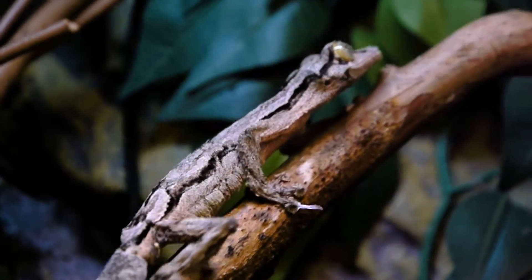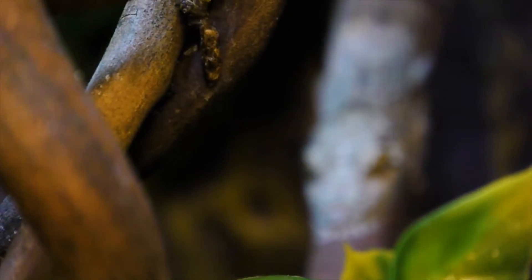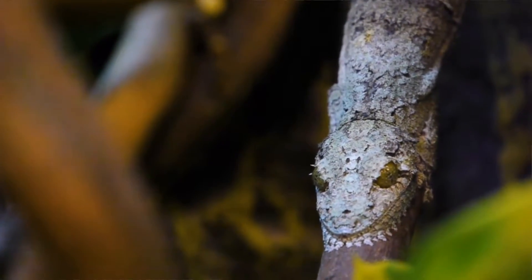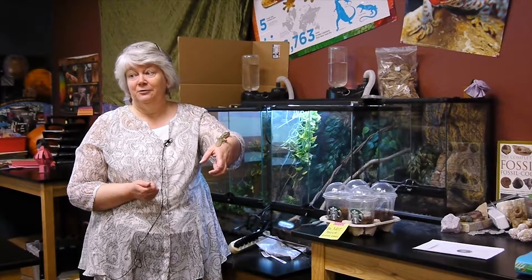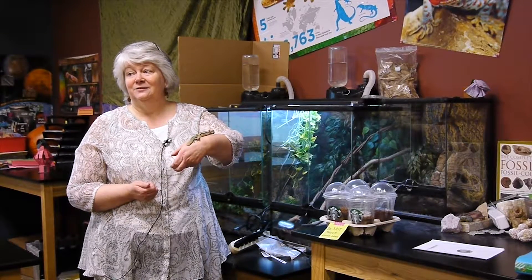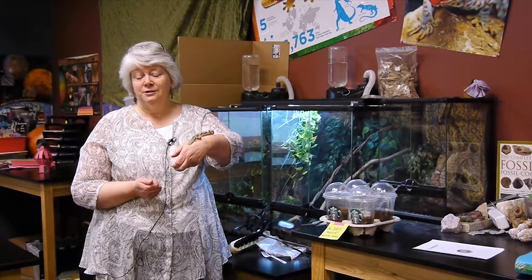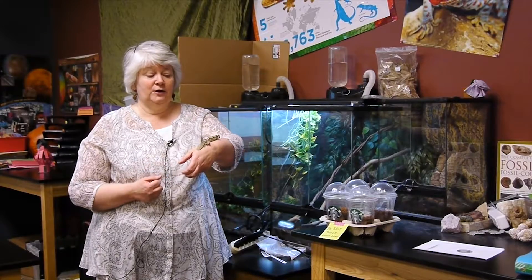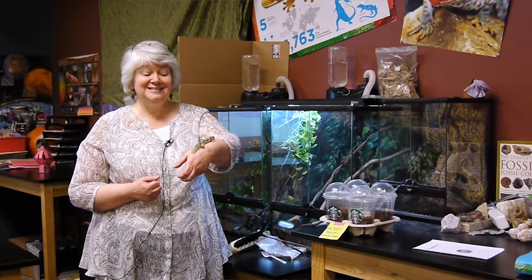Madagascar used to be covered with forests. Sadly, they're down to about 97 percent developed or farmland now, and only 3 percent remains as forest. This little guy's relatives are actually hunted by poachers. They go out in the wild and catch the mossy leaf-tailed gecko and sell them.